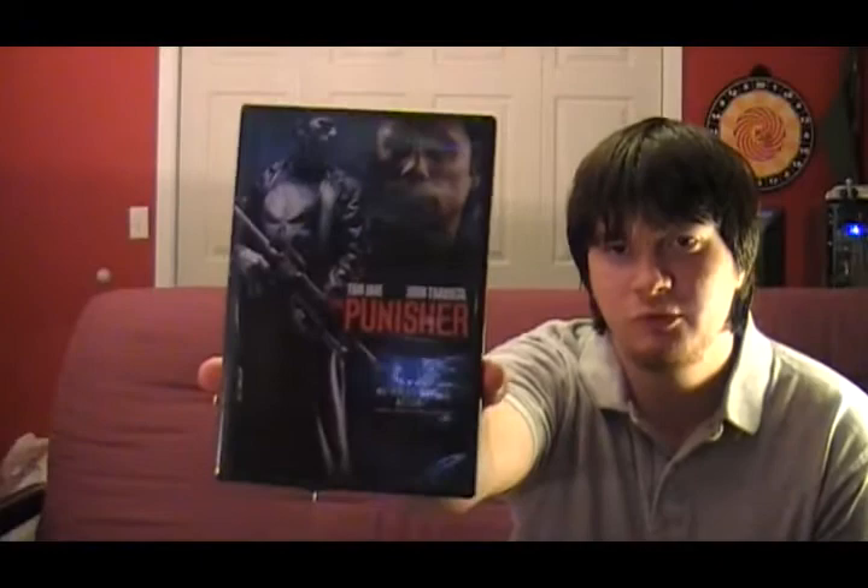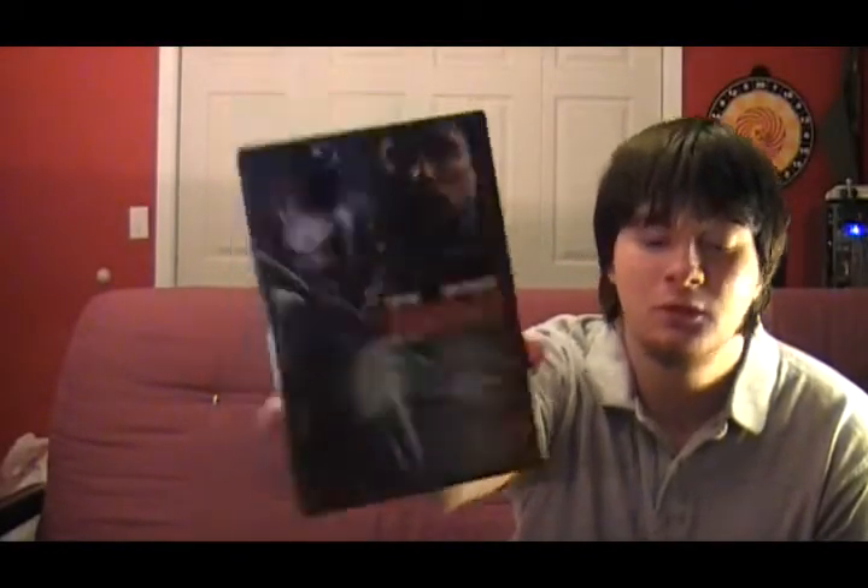Next up — not a whole lot of people like this movie for some reason, but I definitely like it over the remake that came out a couple years ago, and I would like to see more done with this character. The movie is The Punisher, starring Thomas Jane. I have both the standard cut and the extended cut.